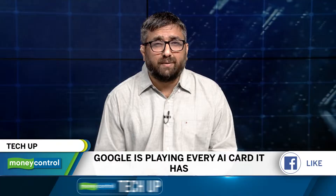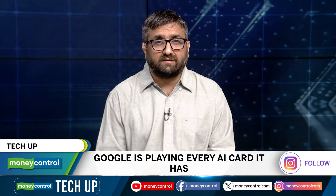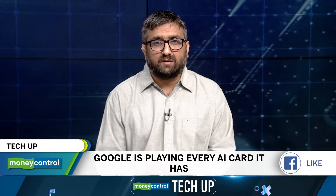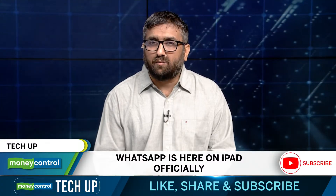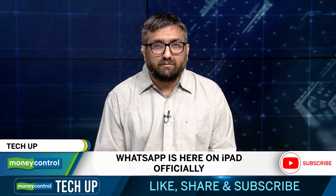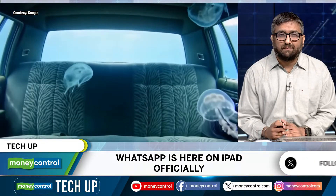After years of begging, mocking and sideloading, WhatsApp has finally landed on the iPad officially. Yes, the world's most used messaging app is no longer ghosting Apple's tablet. The app works as a companion to your phone, syncing messages, calls and media across devices, much like WhatsApp does on desktop. But this time, it has been optimized for the bigger screen with a split view layout and multitasking support. It took Meta long enough, but the arrival is more than welcome, especially for those who use iPads for work.